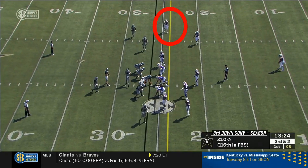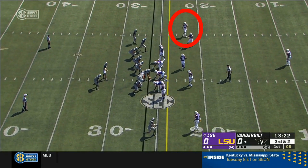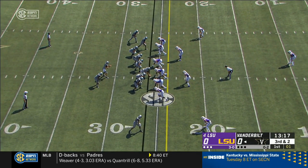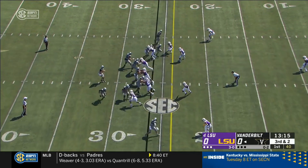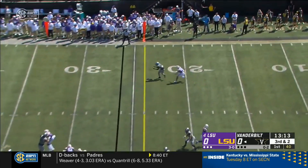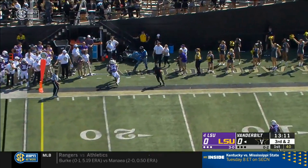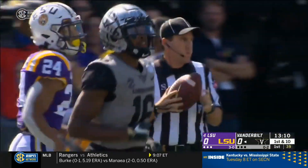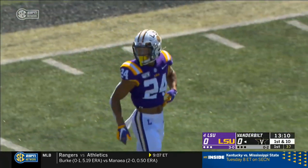And on the field at the same time. A pre-snap shift on third and two. Play clock almost ran out on him. Lipscomb open on the out route. That's a first down for Vanderbilt.